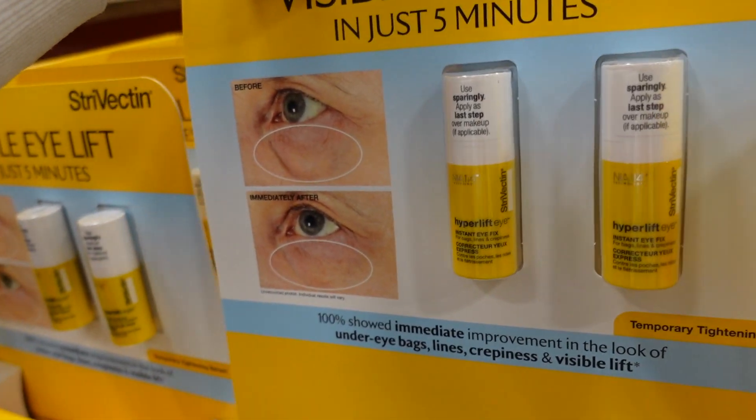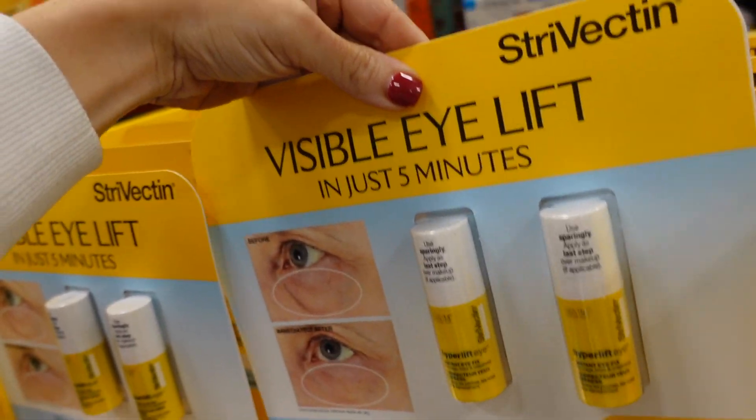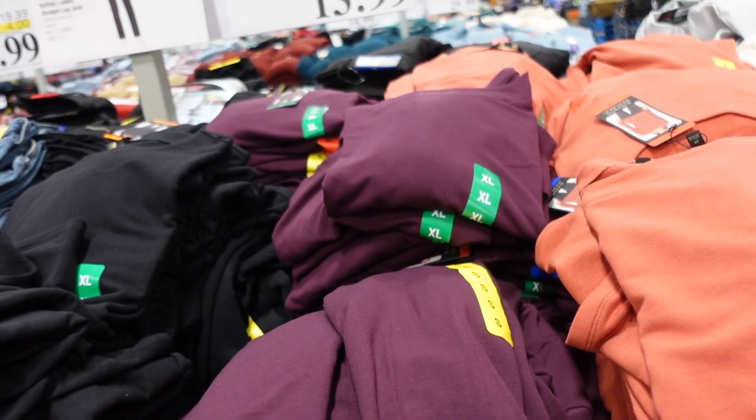Eye treatment from Strivectin is also on sale. You get two 0.34 oz tubes. On sale for $44.99, regularly $69.99.